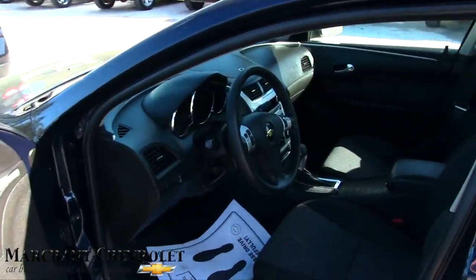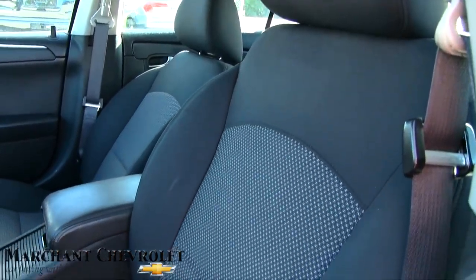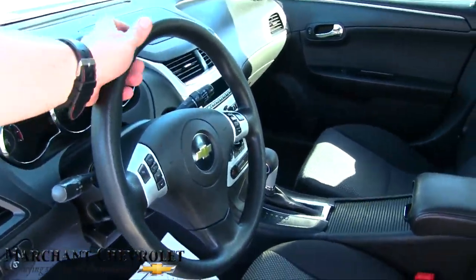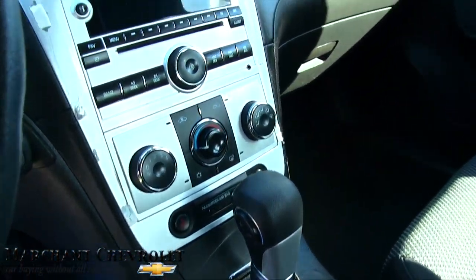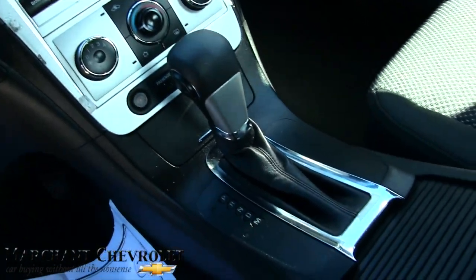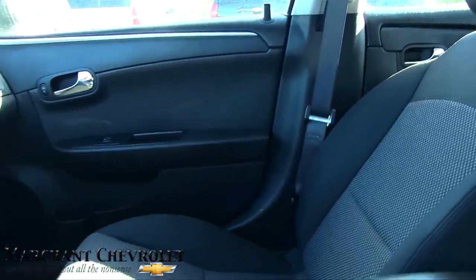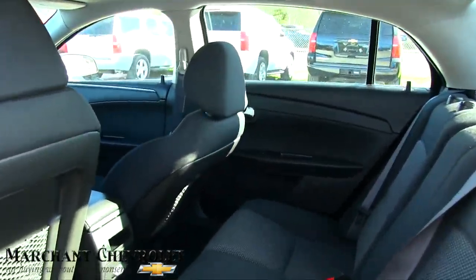On the interior it has black and gray cloth seats — very nice. Automatic transmission, and the keys are in there, that's why you hear the beeping sound. It's got a key fob, still has that new car smell. Not a bad vehicle at all — very clean. It's got auxiliary ports, OnStar; whatever you need, the Malibu has definitely got it.